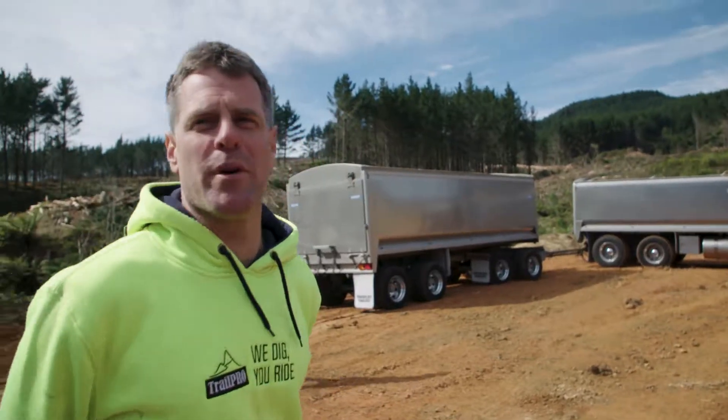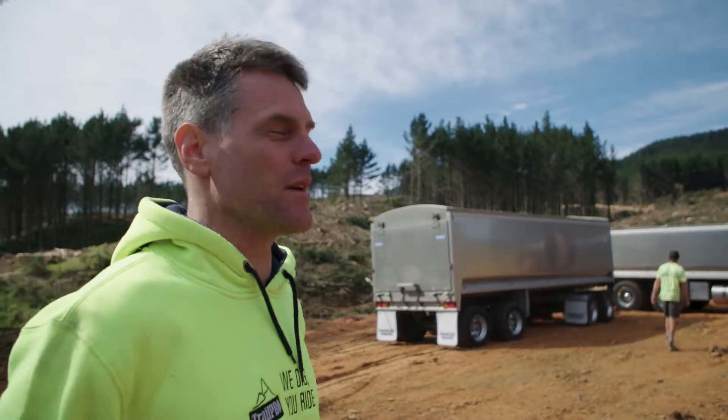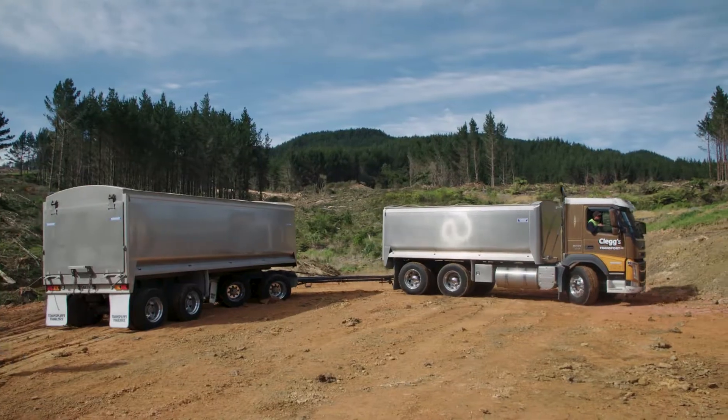We've got a bit of rock for our asphalt pump track, a bit of base for the pump track. We've got four truck and trailer loads coming today. Hopefully she doesn't get stuck!